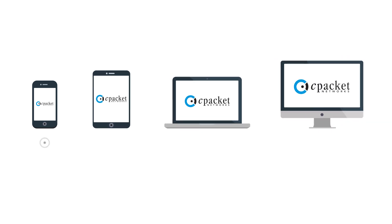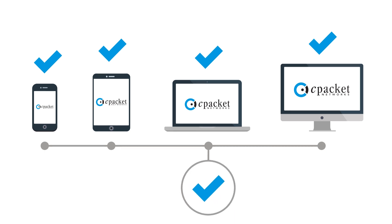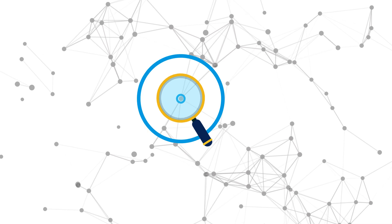More than just a network packet broker, the C-Packet solution has network-wide visibility and can report on one-way latency across critical devices or across network segments. It can also search for matches in any packet across the whole network.